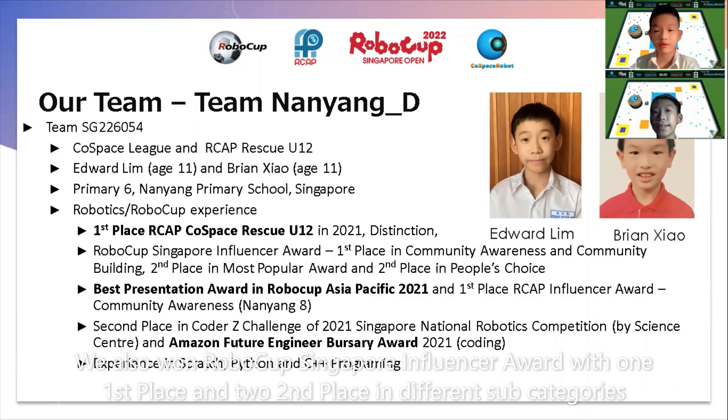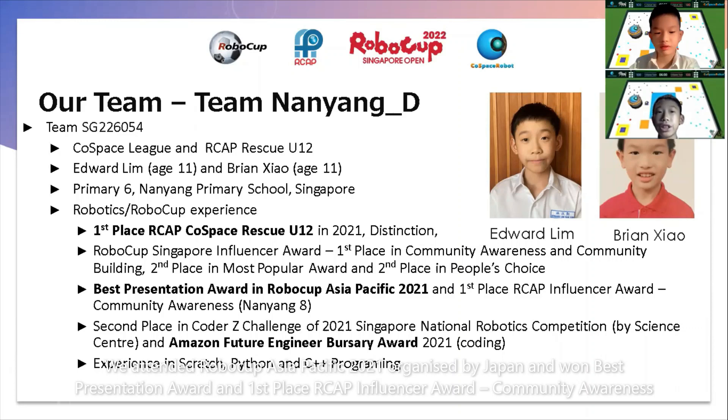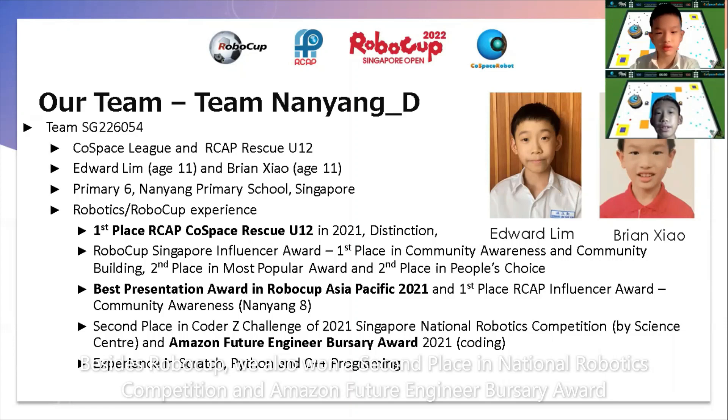We won 1st place and 2nd place in different subcategories. We attended RoboCup Asia Pacific 2021 organized by Japan and won Best Presentation Award and 1st place RCAP Influencer Award Community Awareness. Besides RoboCup, we also won 2nd place in National Robotics Competition and Amazon Future Engineer Bursary.